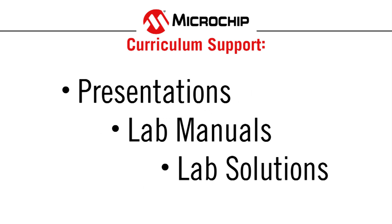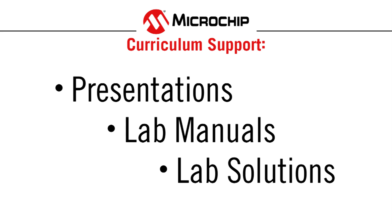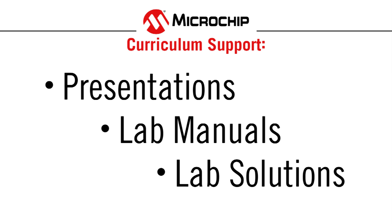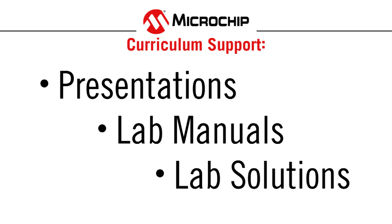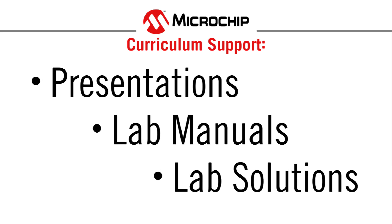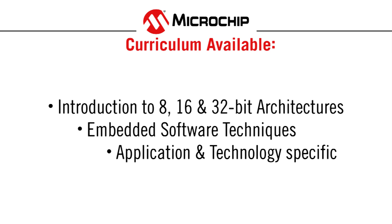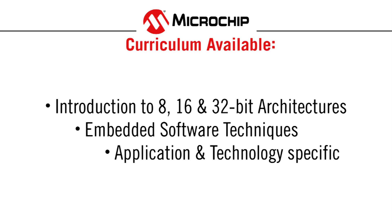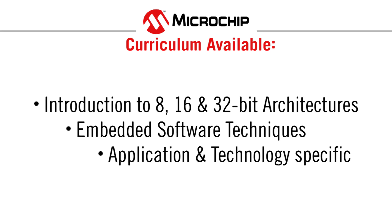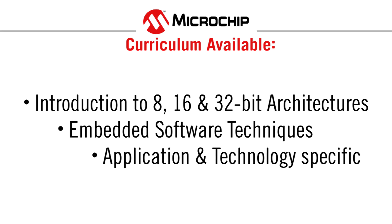Microchip understands that converting existing class materials over to a new microcontroller architecture can be a pretty big process. To help make this transition easier, educators are provided with access to a wide variety of class materials in the form of presentations, labs, manuals, and even solutions. These materials range from introductions to our 8, 16, or 32-bit microcontrollers and digital signal controllers, all the way to more technology-specific topics such as USB, graphics, touch sensing, and many more.